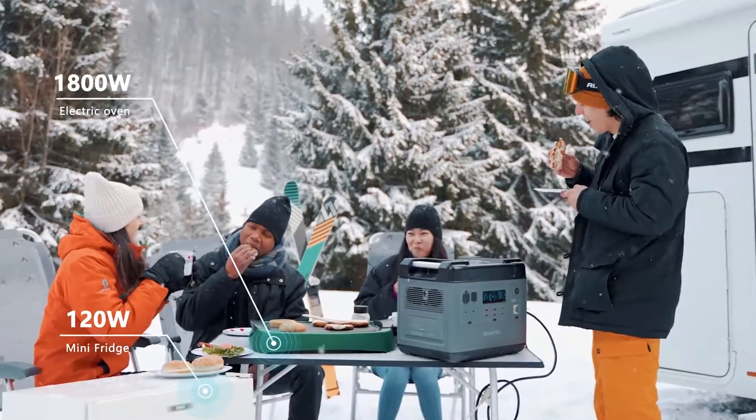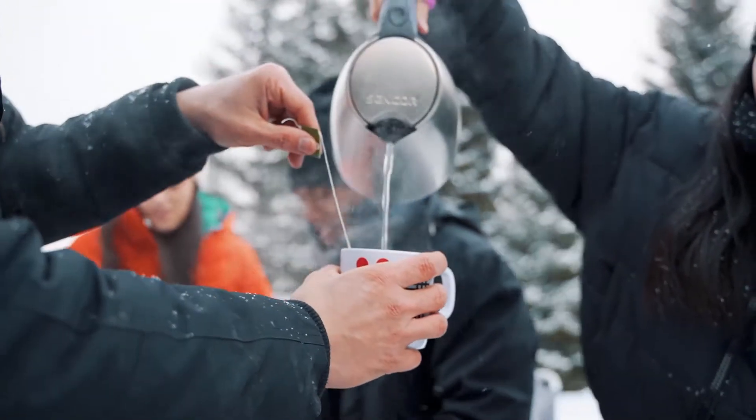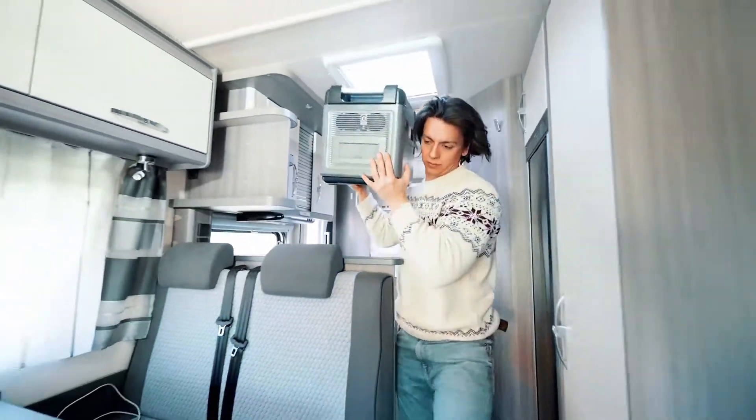The 2,000 watt hour power station allows you to operate anything you could from a home wall outlet without any worries, while enjoying clean, quiet power.